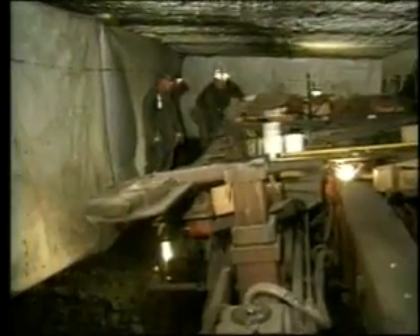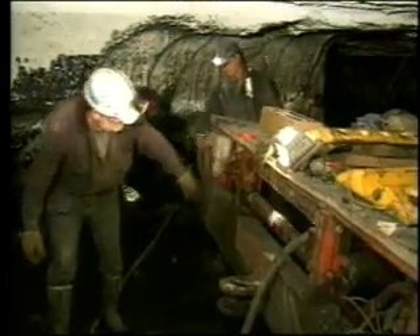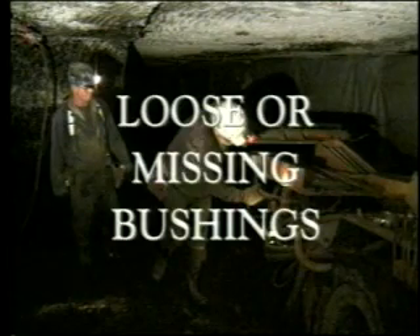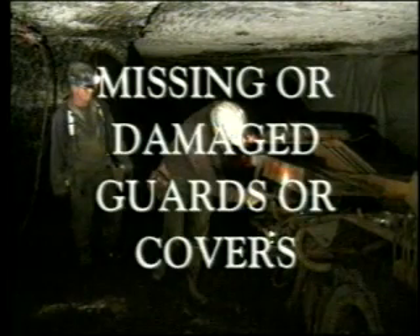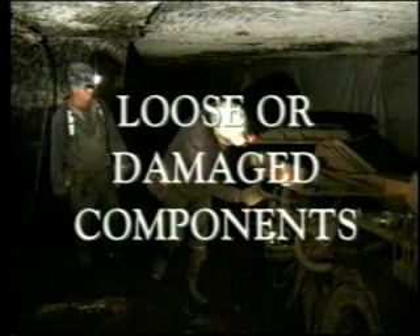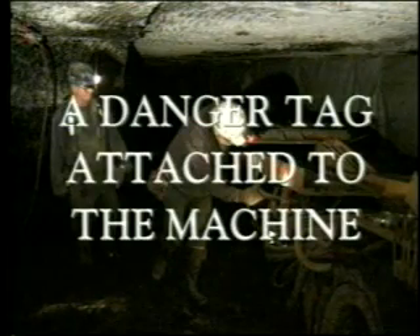What should you do before starting any piece of electrical equipment? Make a visual inspection of the area and equipment to make certain no hazards exist. Check for bad top or co-workers in the immediate area. Always check for frayed or damaged cables, loose or missing bushings, missing or damaged guards or covers, exposed moving machine parts, loose or damaged components, switches working improperly, or a danger tag attached to the machine listing a problem or hazardous condition.